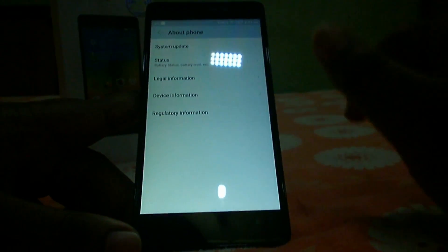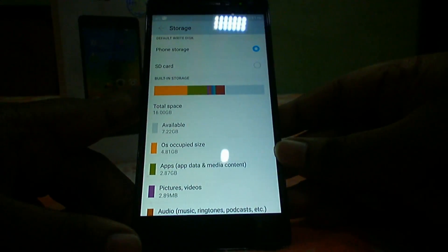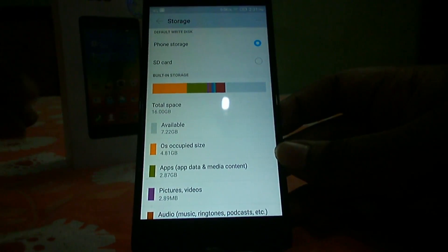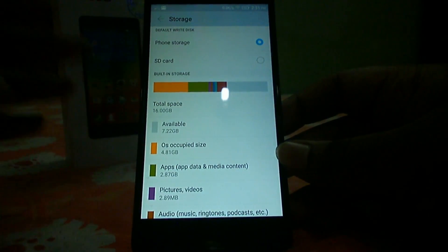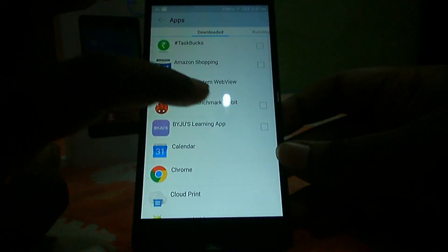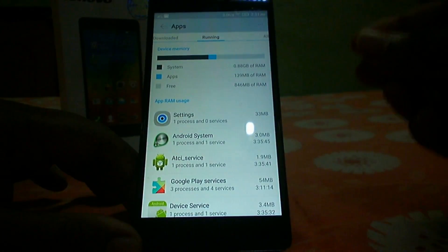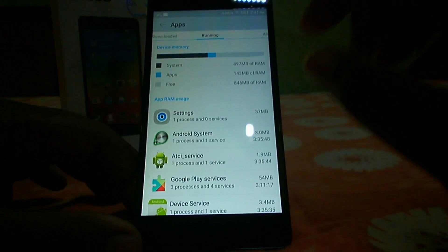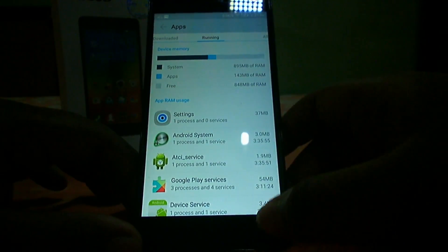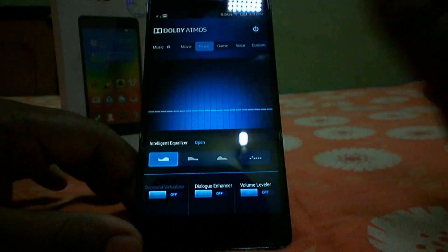The ninth pro is 16GB storage and 2GB RAM. You get around 10.5GB of free storage out of 16GB, with about 4.81GB occupied by the system. Out of 2GB RAM, you'll typically get 900MB to 1GB free, which is good for multitasking. The device handles multitasking smoothly and background tasks aren't killed unnecessarily.